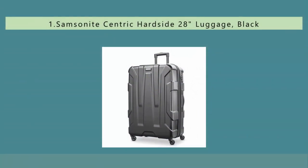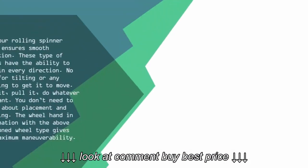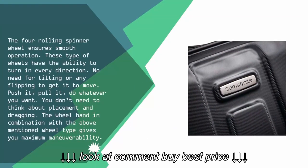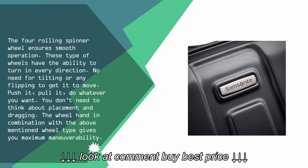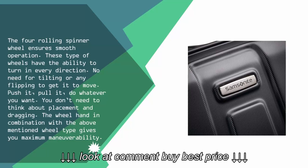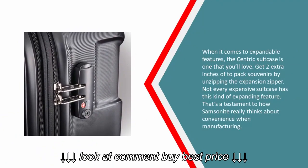Coming in at number one, the four rolling spinner wheels ensure smooth operation. These wheels have the ability to turn in every direction — no need for tilting or flipping to get it to move. Push it, pull it, do whatever you want. The handle in combination with these spinner wheels gives you maximum maneuverability.